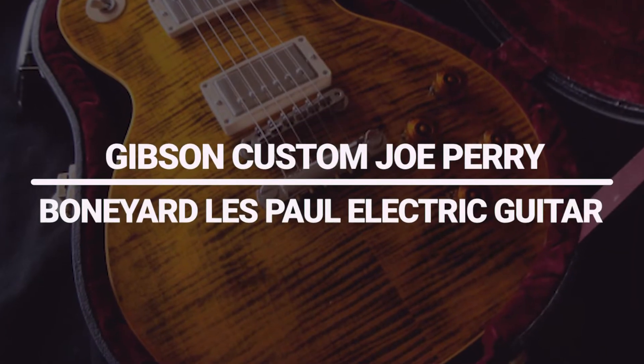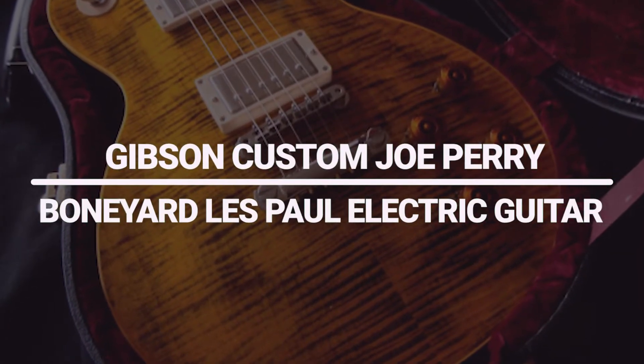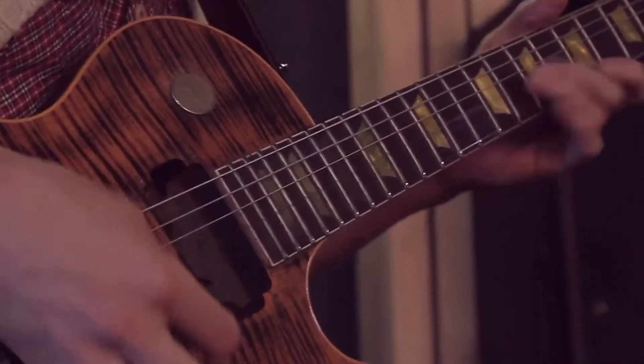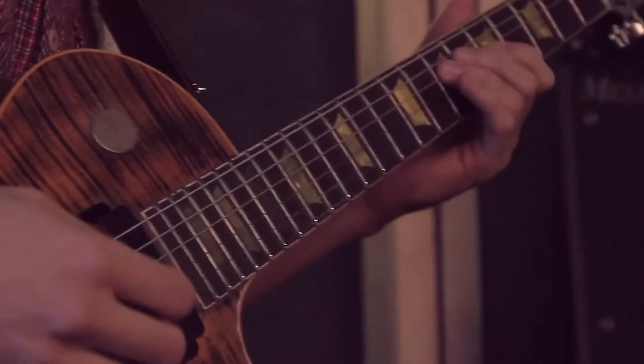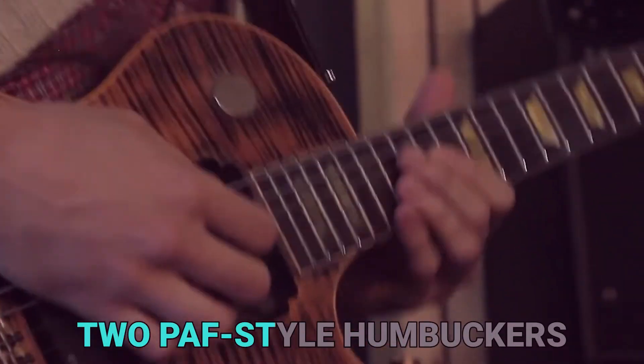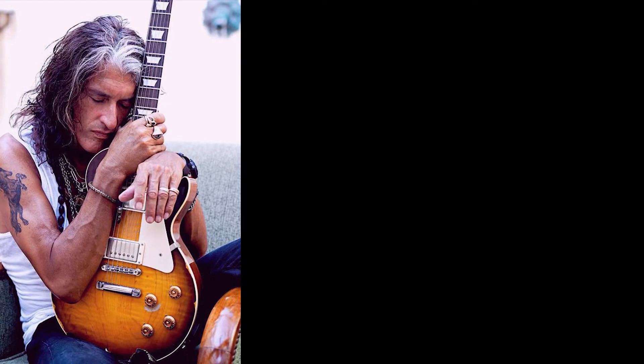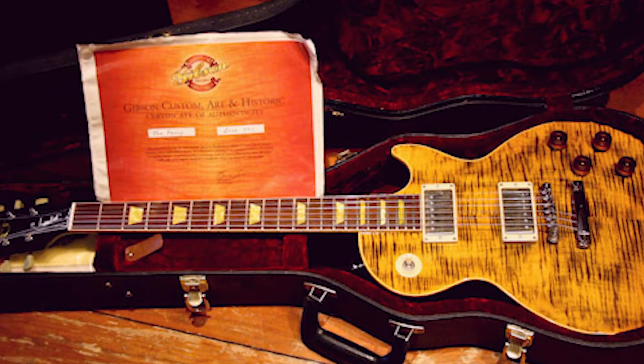Number 3: Gibson Custom Joe Perry Boneyard Les Paul Electric Guitar. This guitar is built for the rock and roll lifestyle. It's got a solid mahogany body and neck, rosewood fingerboard, and two PAF-style humbuckers. It also comes with a hard shell case. The Joe Perry Boneyard Les Paul is a great guitar for any rock or blues player, just like our Johnny.